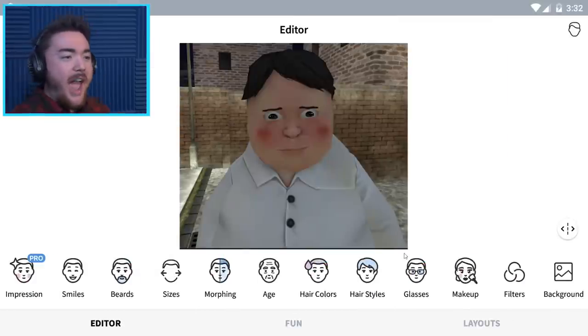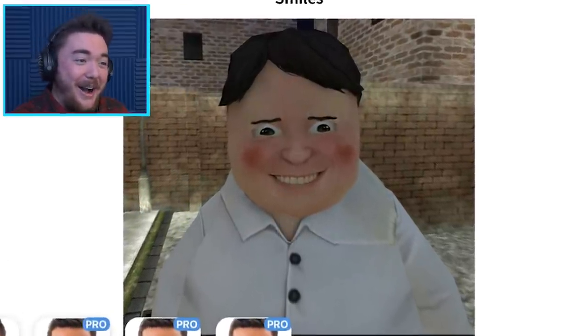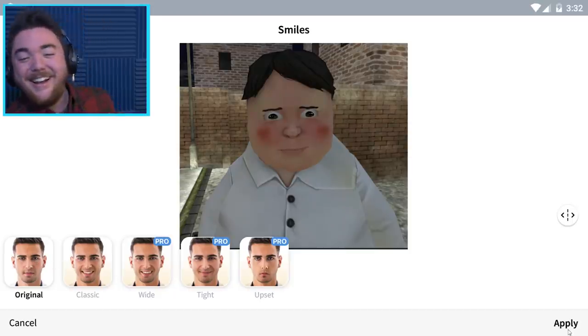Here we are - we have the face and we are in FaceApp. This is the app that is so good at aging people up. Watch - we can even give him a smile. Look, that is so creepy. Oh my gosh, that is the creepiest thing I've ever seen in my life. Rod, please stop smiling. Now he just looks angry at me. Put the smile back. No, no, no, no. Let's put no smile.